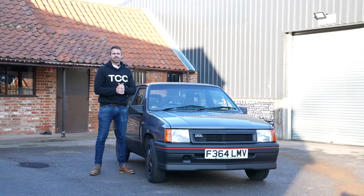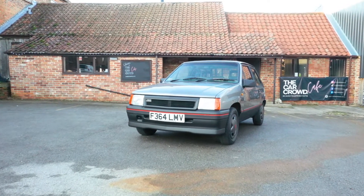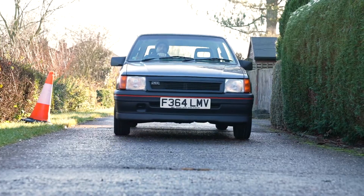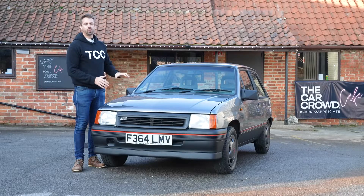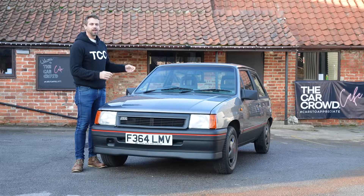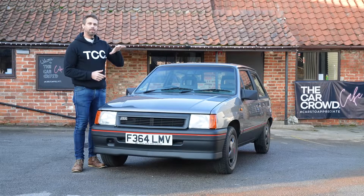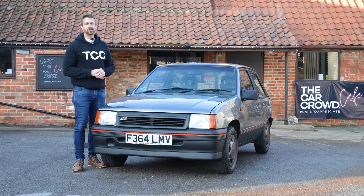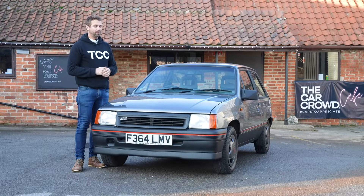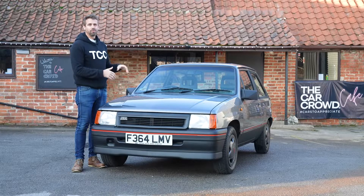Welcome back to the Car Crowd Cafe. Today we have a bit of hot hatch royalty: the 1.3 Nova SR. These cars are also a modifier's dream — back in the late 90s and early 2000s, Novas were the car of choice to be fitted with big wheels, big wings, and big body kits. That's meant it's very rare now to find a completely original example, and in fact only 77 1.3 SR Novas still remain. Finding one in unmolested, completely original condition like this is a real, true unicorn find.